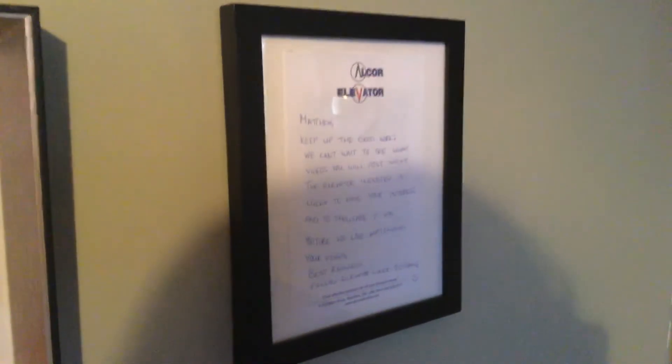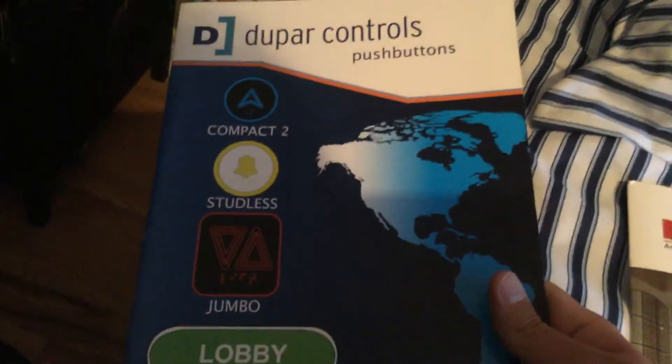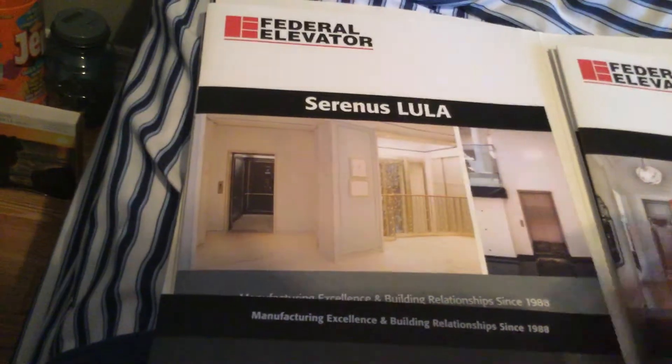Over here is a letter from Alcor — very nice of them to send out. Down here I got my two elevator catalogs. We have a Dupar elevator push button catalog — I'm gonna make a whole video on this at some point, I just haven't had the time lately. And then Federal Elevators also gave me this folder with some catalogs in it — looks very nice. Huge thank you to them for sending it out. And then here are two more elevator fire safety signs that I got as a Christmas present from my parents.